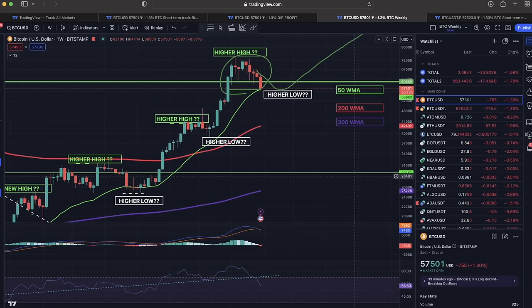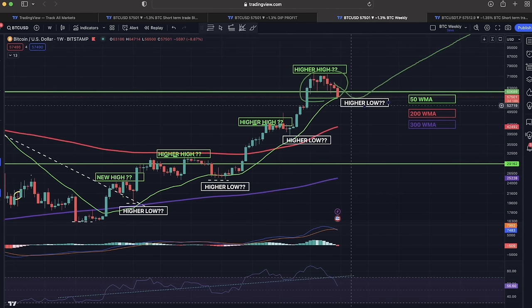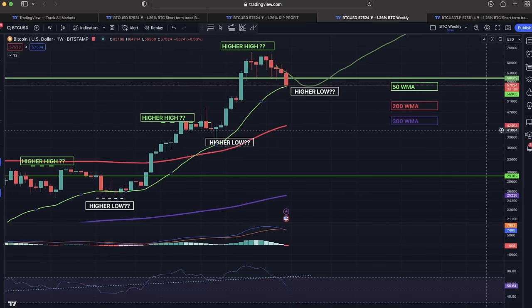On the weekly chart, the higher low I drew a couple of days ago is now being made. I told you that green line at the 50 weekly moving average would probably be the target, and that was exactly the target at $60,000. That's what we call a higher low — that green line was saying we'll go down a little bit, touch that higher low, then try to go up to create a higher high. Right now it's exactly playing out, and the 50 weekly MA at $56,965 should be the support.